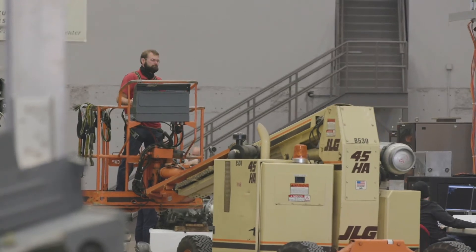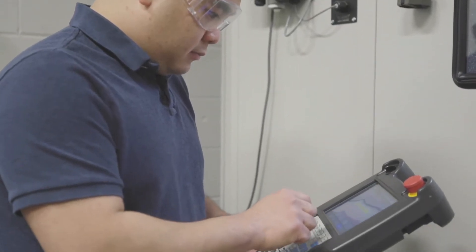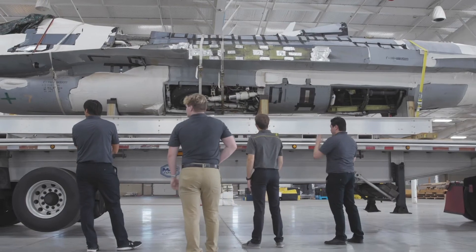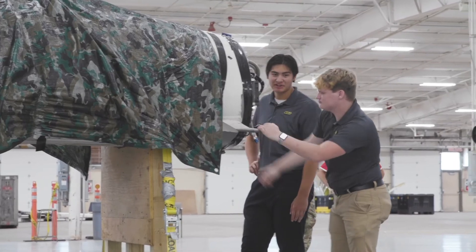Digital engineering at NIAR is about 450 strong, so we're not a small digital engineering organization by any means. The biggest help at Wichita State is that they're able to combine the two — the applied learning they're getting at NIAR and the book learning they're getting at the university.